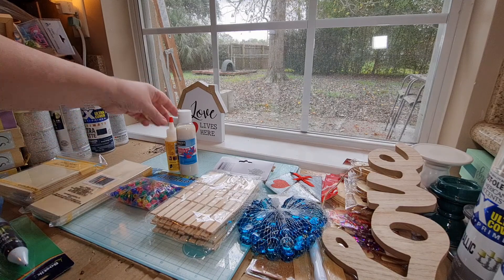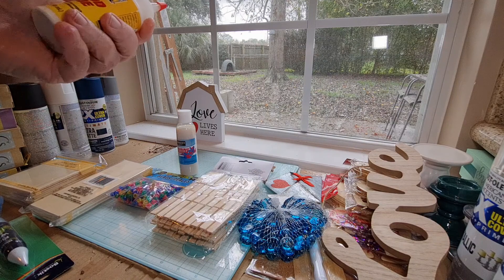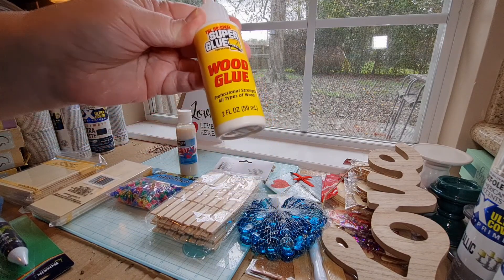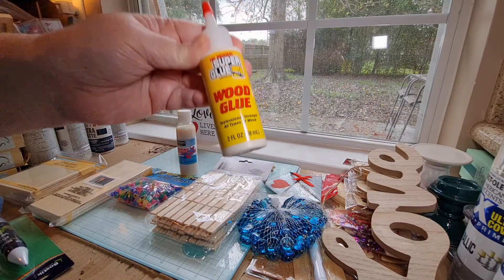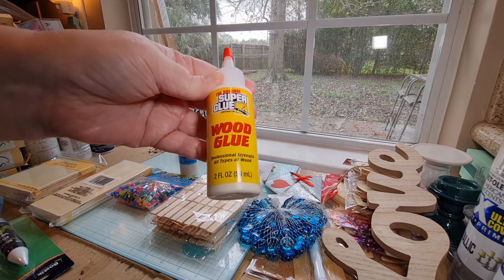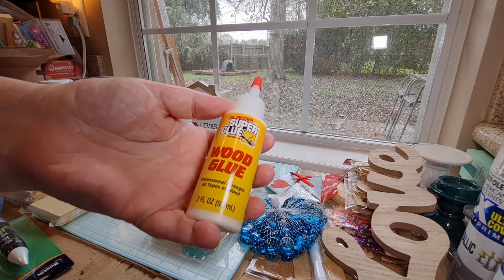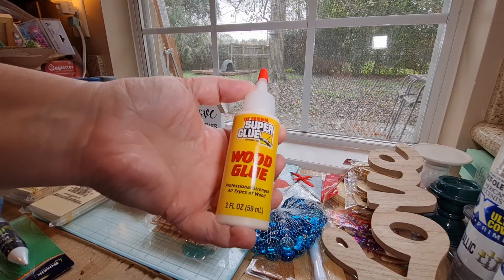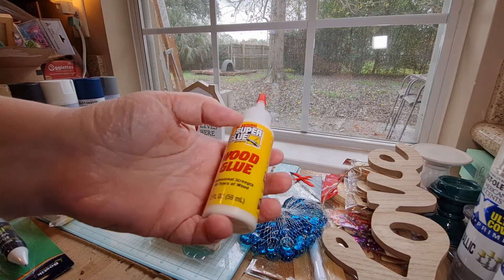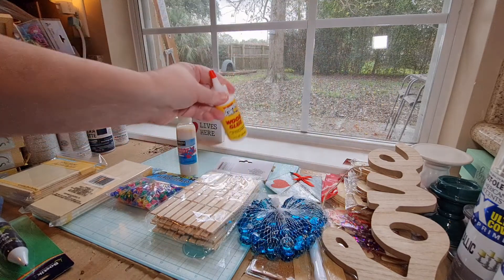I've seen a lot of crafters online rave about the super glue wood glue and say that it works great. I finally saw this at this Dollar Tree, so I picked up a bottle because I work with a lot of wood and gluing it together. I'm going to give this a try and see how well it works, and if it works really great I'll buy some more. So I picked up a bottle of the super glue wood glue from the Dollar Tree.